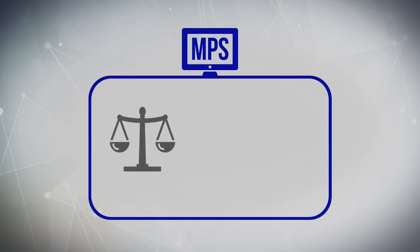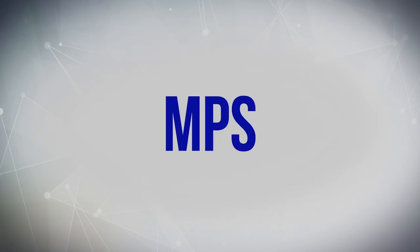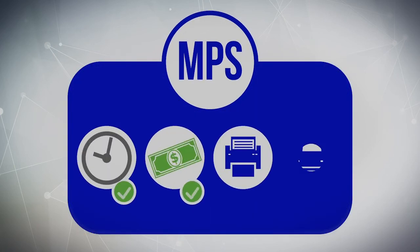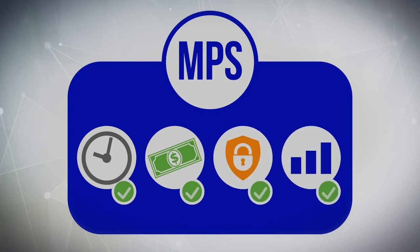Our MPS systems make it easier for you to comply with regulatory requirements without sacrificing productivity. MPS will deploy our team of specialists to care for print devices and will help meet goals related to maximizing ROI, network security, and improving operational efficiency.